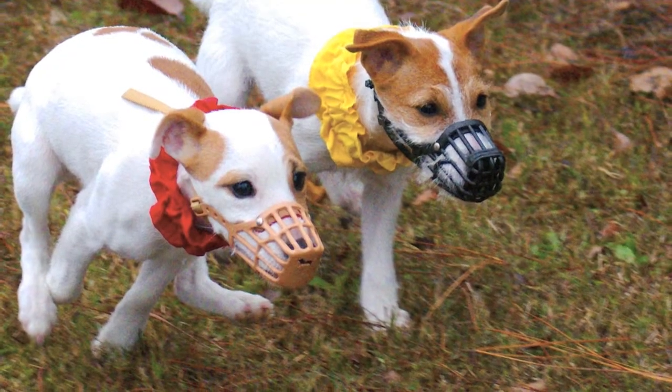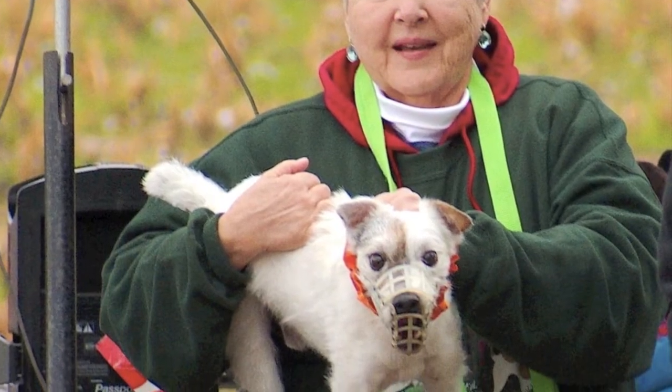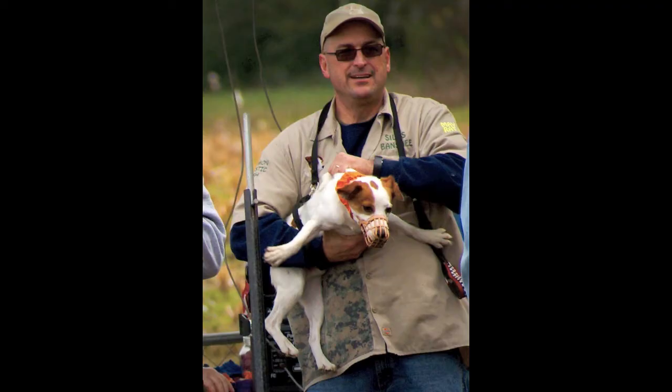Muzzles must be black, brown, tan, white, or clear. This is so that the color of the muzzle is not confused with the color of the racing collar, which is used to mark each individual Terrier during the race.